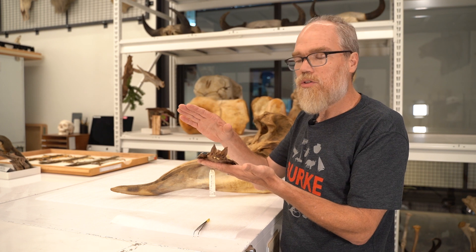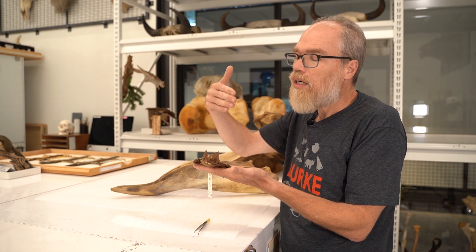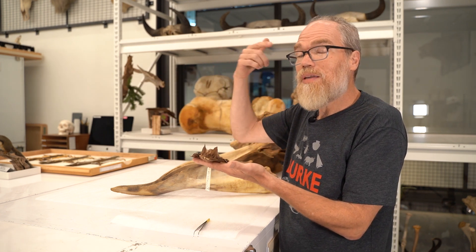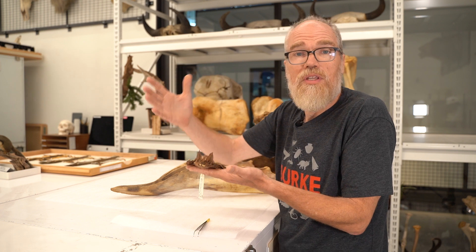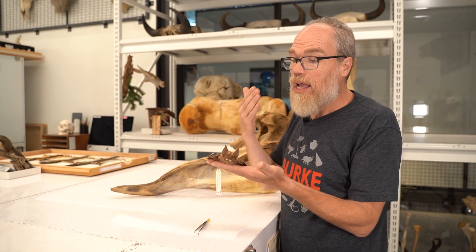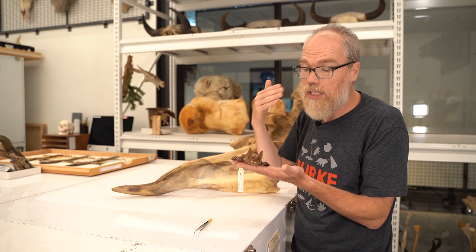So they emit calls and then they listen for those echoes — those sound waves bounce off of things, either obstacles or prey items. And then they're able to pick up information, pick up data from those echoes and, in their mind, create a map of what the environment looks like. It's just fascinating to think about animals doing that just by making clicks and listening to the echoes of those clicks.